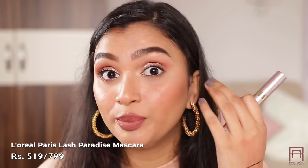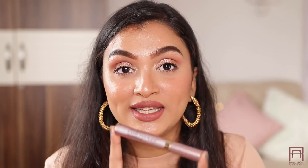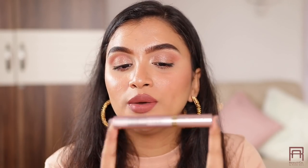For mascara, the L'Oreal Lash Paradise will never fail you. It gives volume, length, and definition. It's super black and super long lasting. It comes for 799 rupees but is currently at 519 rupees, which is honestly a steal.